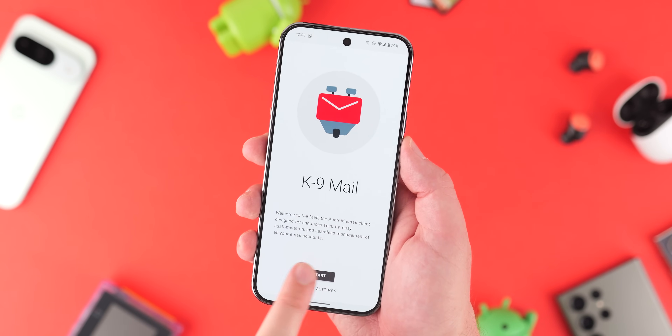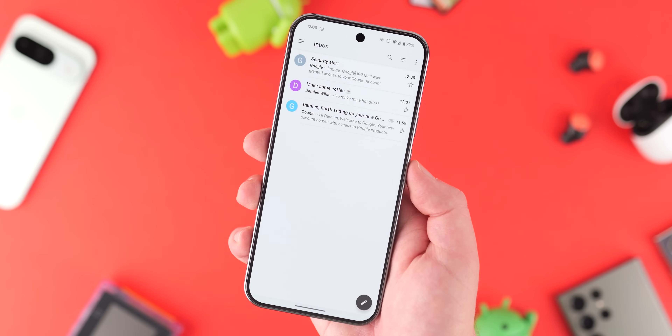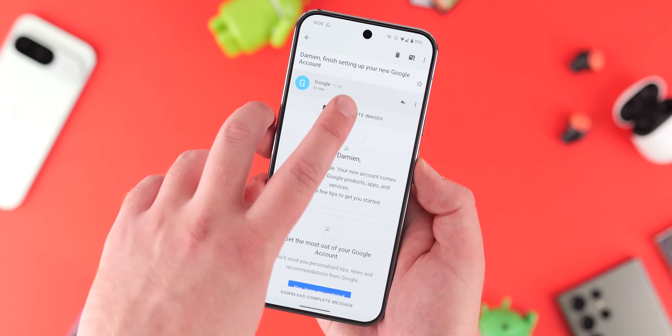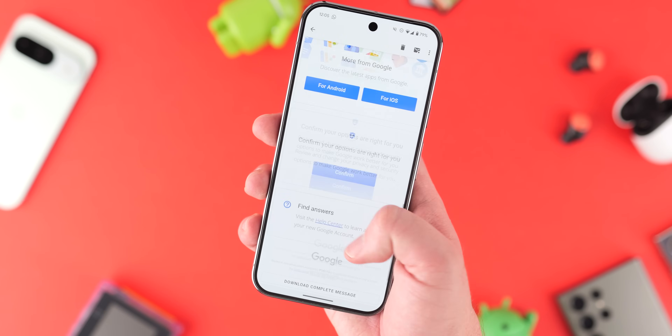K-9 Mail is actually available from the Google Play Store and is developed by Mozilla, the people behind Firefox. But you can grab it from external sources, which means certain updates will probably arrive quicker due to the slower approval process on the Google Play Store.